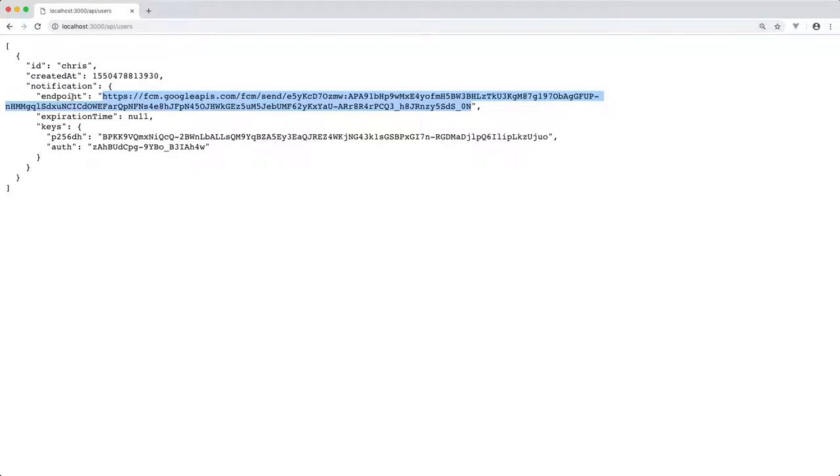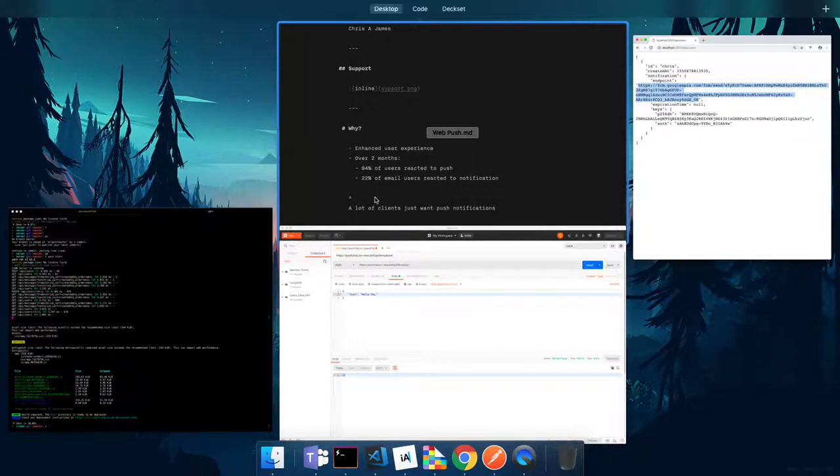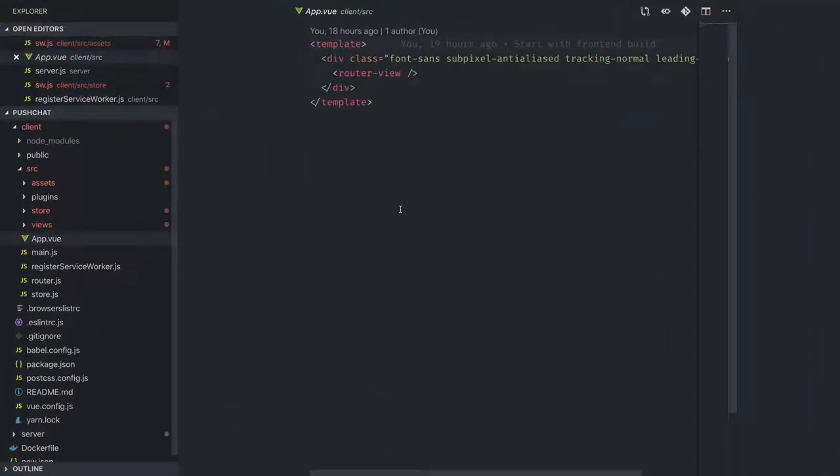I store that subscription on my server. When the user registers, I send that subscription to the server so that when I need to send a notification in the future, I know where to send it. It's just a URL I web-push to using a library. If the subscription was registered on Mozilla, they have their own endpoints; Firefox and others supporting the Push API provide their own equivalent.